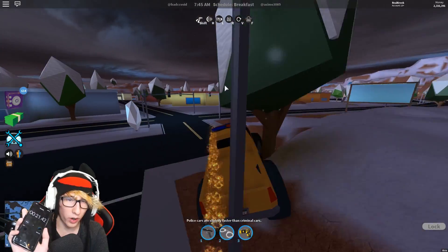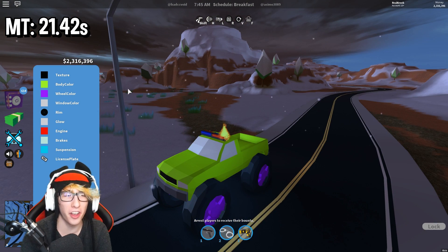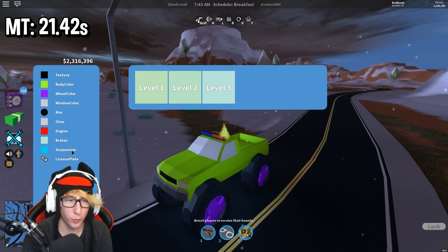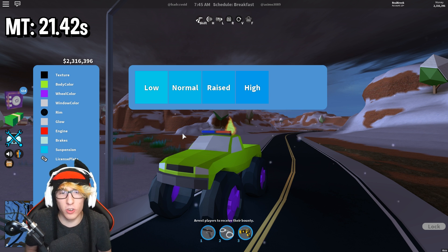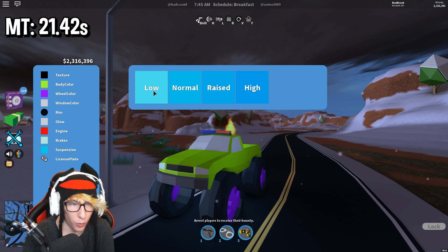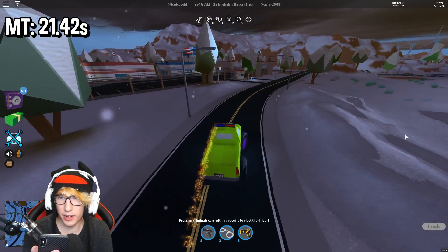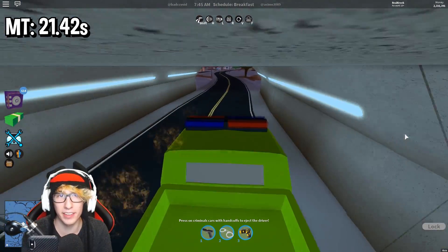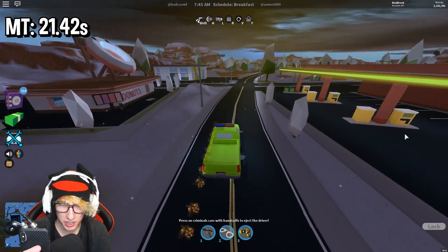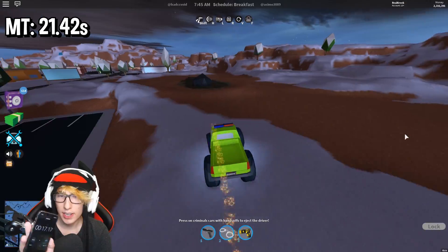Now we're going to upgrade the monster truck and see how that compares. The monster truck is all lined back up. Here are the upgrades: engine upgrades level five, brake upgrades level three, and suspension on low. Suspension is actually a misconception — it does not make the vehicle slower or faster, it just helps with getting over obstacles. Here we go, three, two, one — go! The unupgraded time was 21.42 seconds. Three, two, one — stop! 17.17 seconds is the upgraded time for the monster truck.